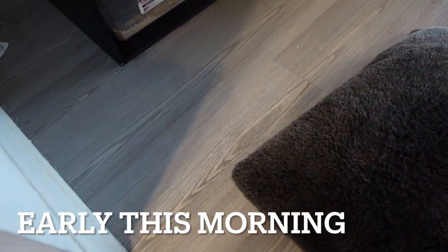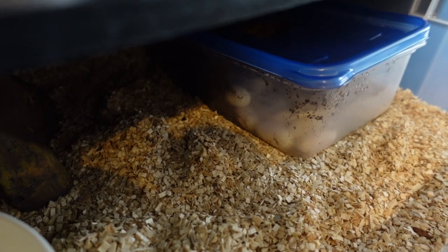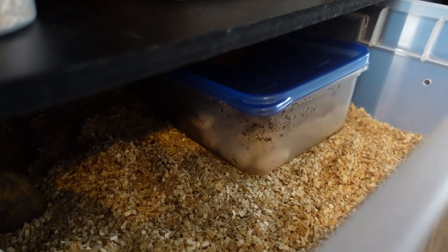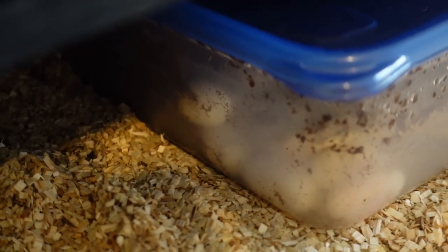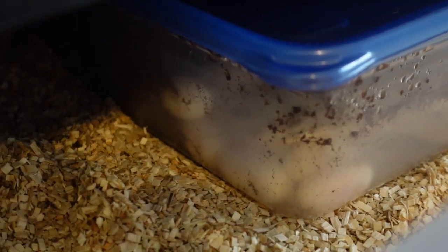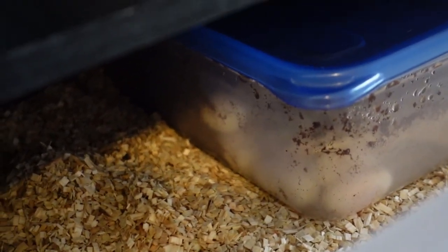Alright guys we have breaking news. Tofu is currently laying eggs. As you can see right there I can visually count five of them, but the bad news is I have to go to work. So I'm going to be stressing all day hoping that she doesn't eat these eggs. What I'm going to do is leave a mouse in her enclosure and hopefully once she's completely done — which looks like she might be done — she can come out, get some water, and eat that mouse and not be tempted to eat her babies.